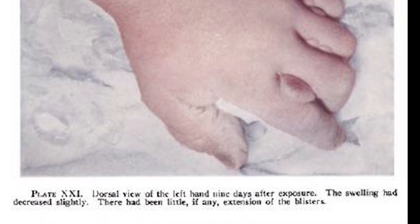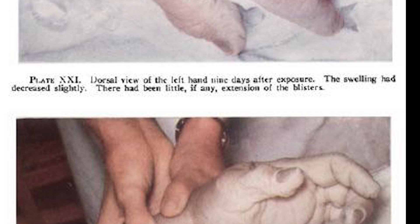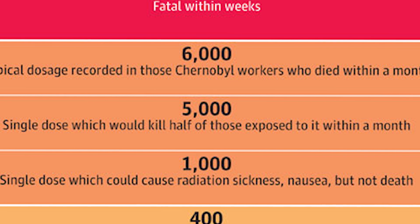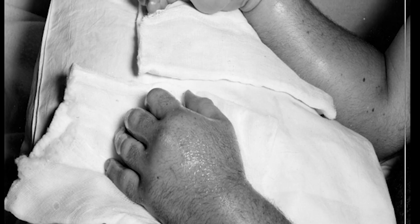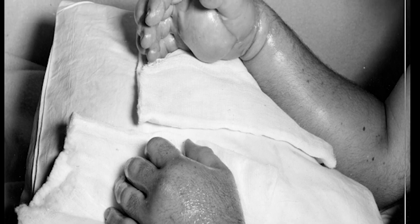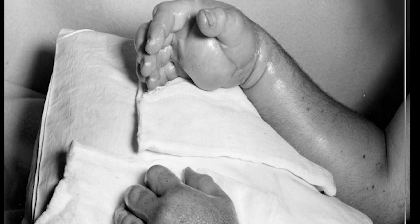Scientists later estimated that Slotin's left hand had received more than 15,000 REM of low-energy X-rays. His whole body dose was around 2,100 REM of neutrons, gamma rays, and X-rays — 500 REM is usually fatal for humans. The hand eventually took on a waxy blue appearance and developed large blisters, kept packed in ice to limit swelling and pain. His right hand, which had been holding the screwdriver, suffered lesser versions of these symptoms.